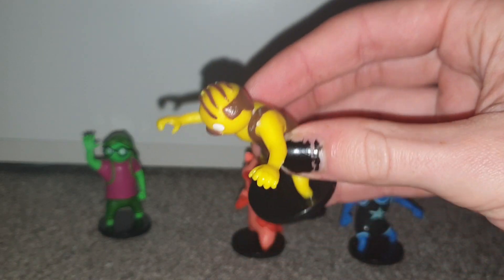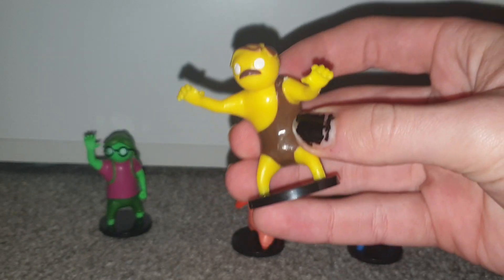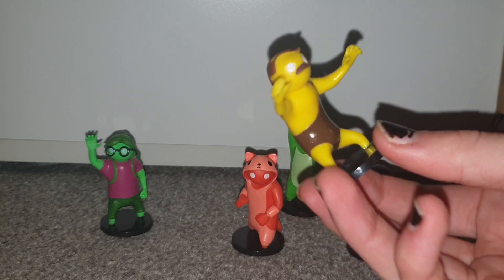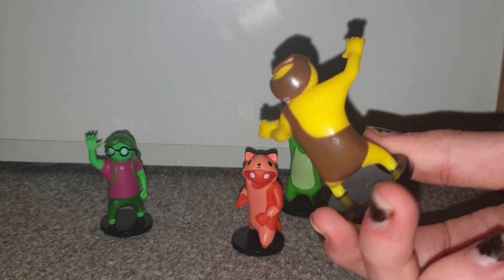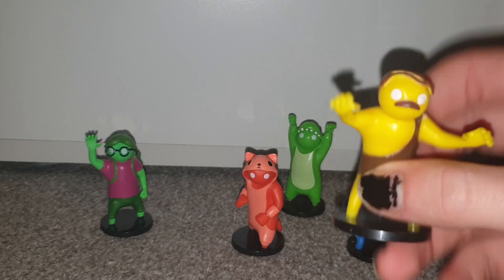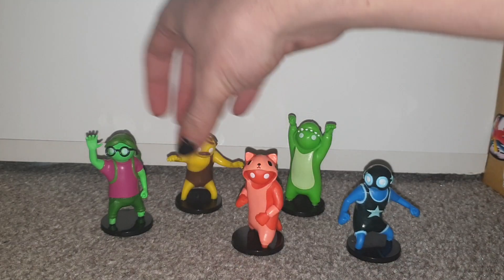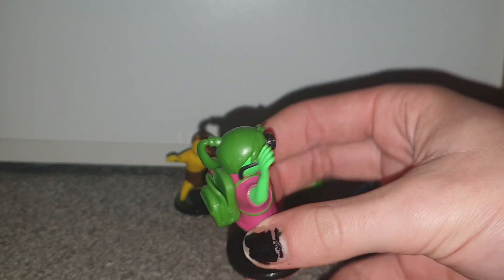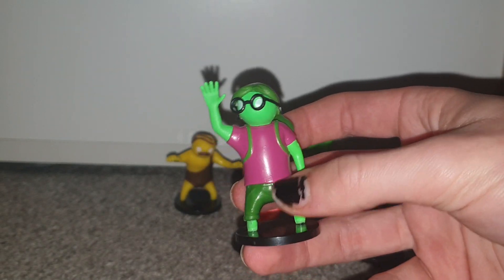He looks like an old man caveman, with a Homer Simpson looking face — Homer Simpson crossed with Ned Flanders. Also looks like a wrestler. Looks pretty cool, but not one of my favorite ones. There is a mystery one in every five pack, and this was the mystery one.